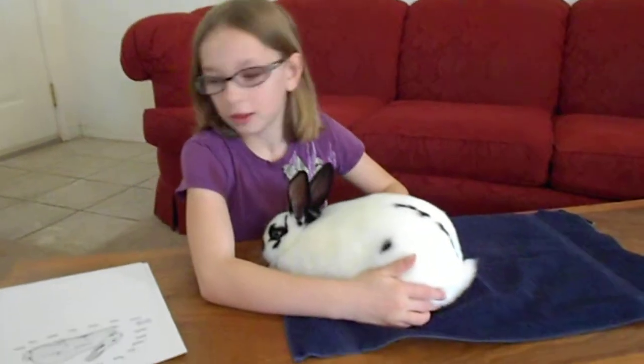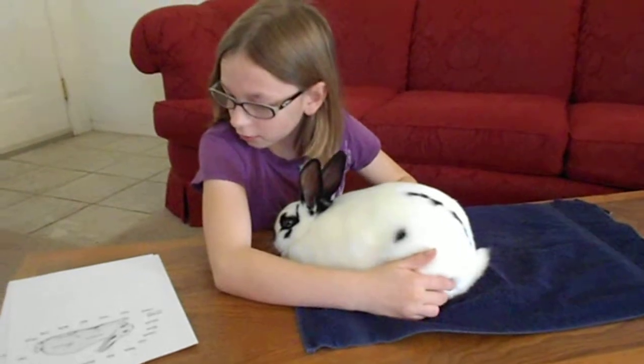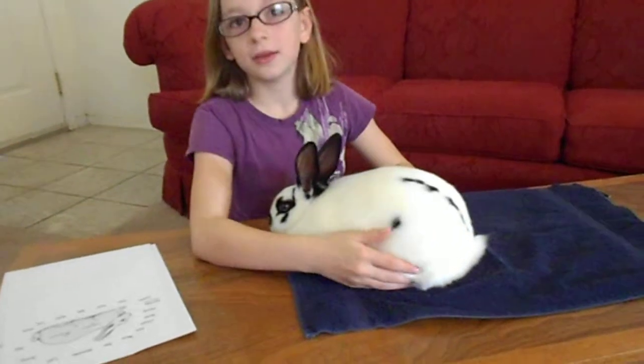The hock, like on any animal, is right here. It's like a knee, but not quite. The leg is strong — so strong that the rabbit could jump nine feet high.